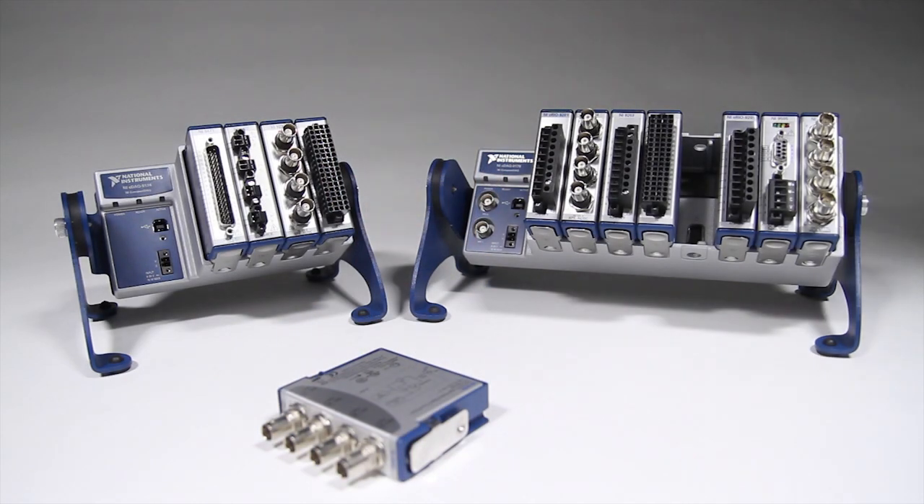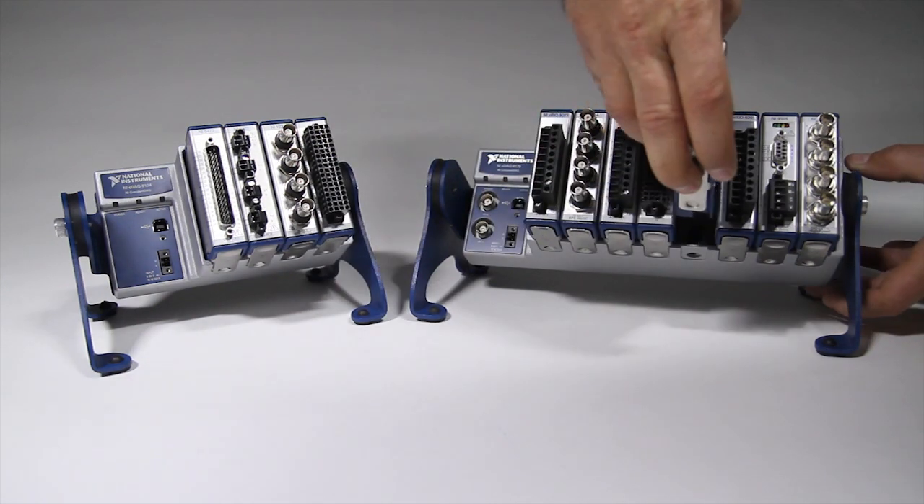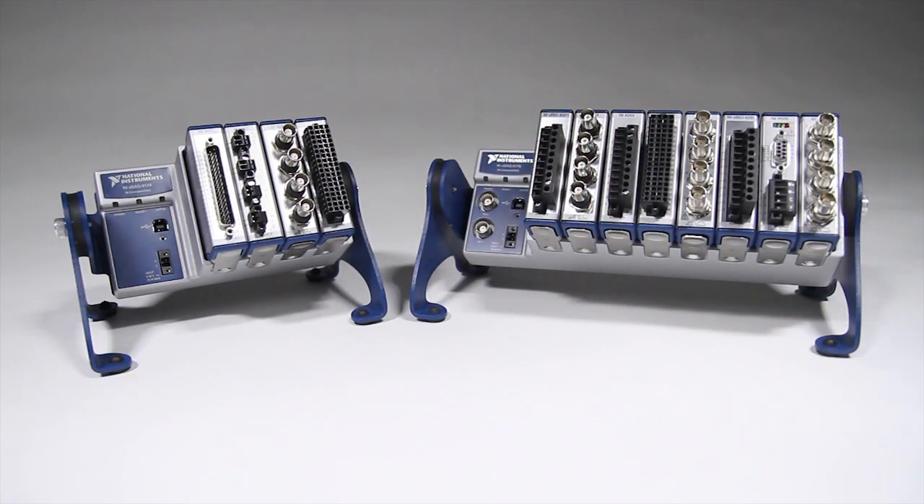National Instruments' combustion analysis systems combine the Driven Combustion Analysis Toolkit, or DCAT, a LabVIEW plug-in for sophisticated in-cylinder pressure measurements, with the latest National Instruments hardware to create full-authority engine controllers with data acquisition, analysis, and control capabilities.